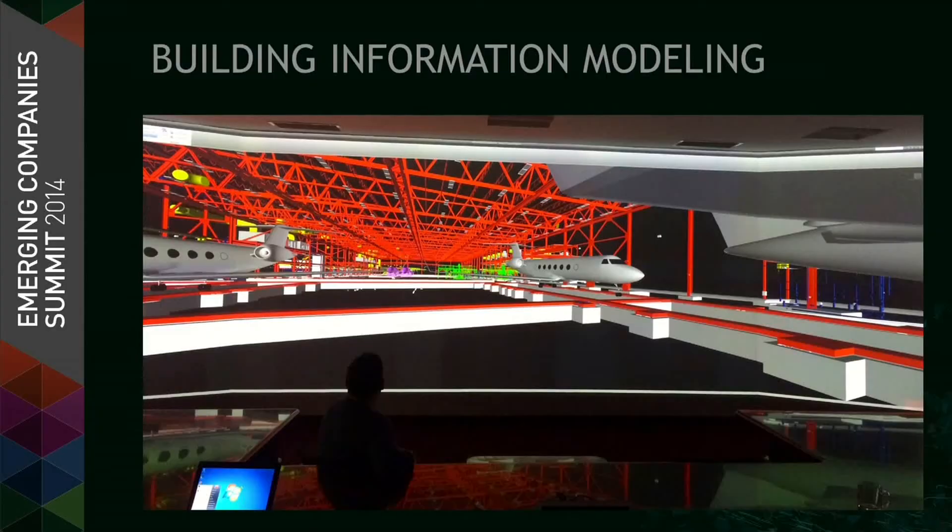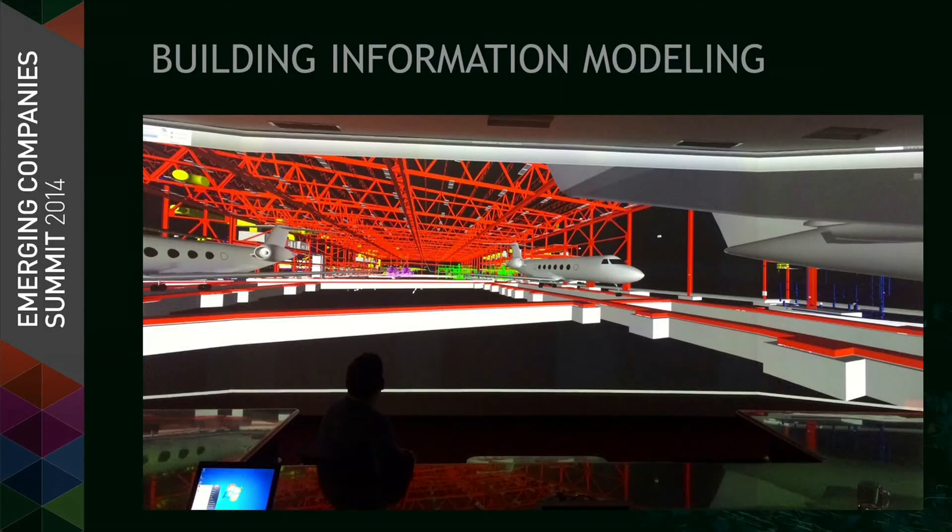Building information modeling is another case in point. Architects, structural engineers, contractors, and owners all need to come together to visualize their project. There's a clash detection issue — for example, when HVAC designers route air ducts where an I-beam will be. There's a lot of data available but relatively limited ability to visualize it on large displays. This display here uses 10 HD projectors blended together running off three Quadro cards — the customer pushes a button and gets a blended, calibrated display.